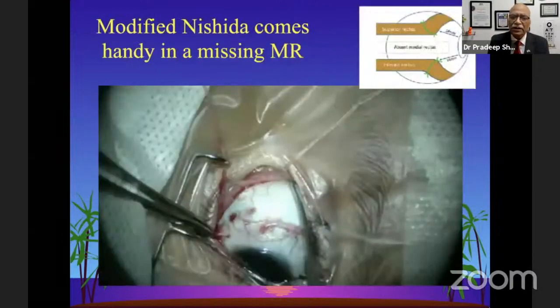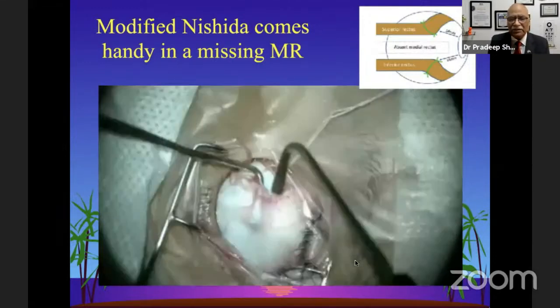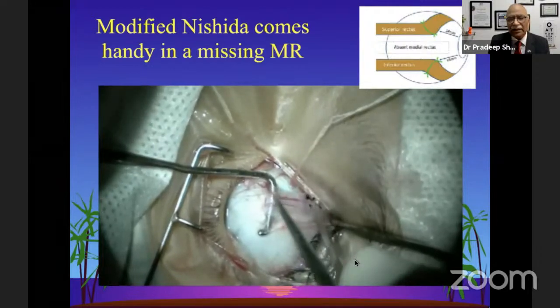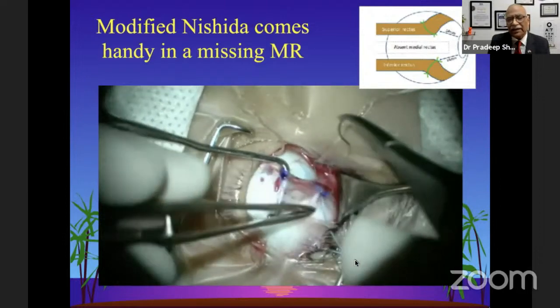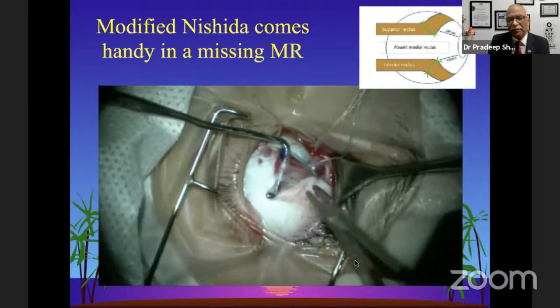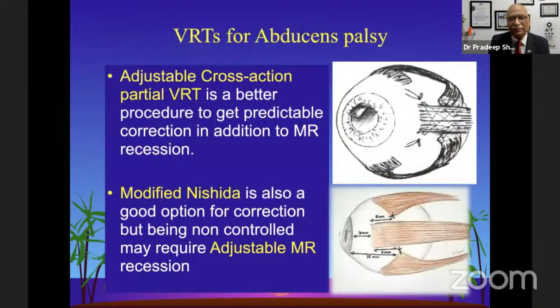In Nishida's procedure, we pass non-absorbable 5-0 ethibond sutures through one-third or half of the muscle, taking care that the intramuscular septum on the nasal side is separated so we can easily mobilize the muscle to the desired side. This separation is important; otherwise there can be problems compromising blood supply around the optic nerve.